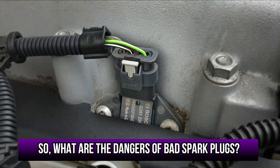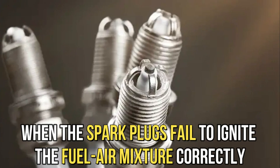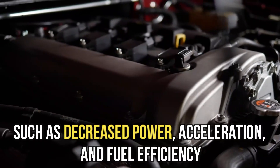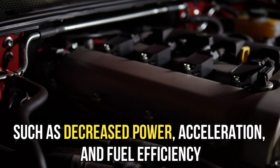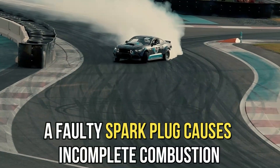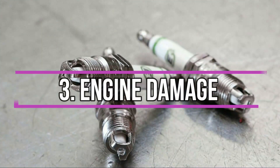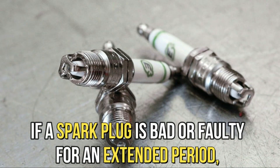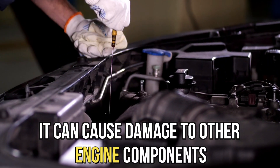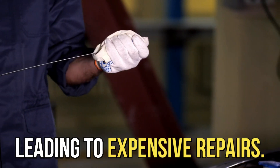So, what are the dangers of bad spark plugs? Reduced engine performance: when the spark plugs fail to ignite the fuel-air mixture correctly, it can lead to reduced engine performance, such as decreased power, acceleration, and fuel efficiency. Increased emissions: a faulty spark plug causes incomplete combustion, increasing harmful emissions from the engine. Engine damage: if a spark plug is bad or faulty for an extended period, it can cause damage to other engine components, like the pistons, valves, or catalytic converter, leading to expensive repairs.